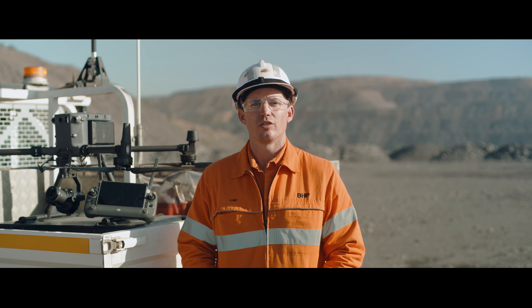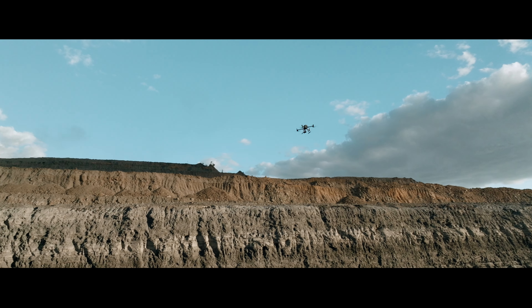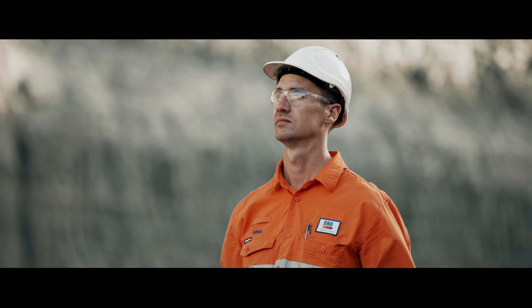The teams using enterprise drones have been really appreciative of the simplicity of their design, the simplicity of maintenance and how easy they are to operate and operate safely.